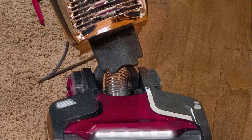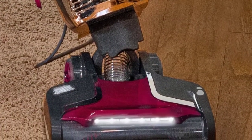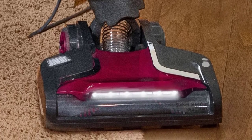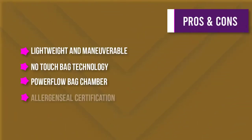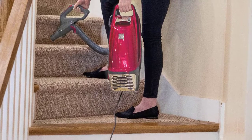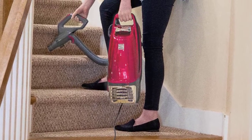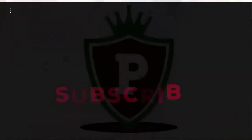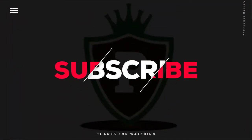The lift-up is allergen seal certified, trapping 99.97 percent of dust and particles inside the vacuum. This high-grade HEPA filtration is combined with a completely sealed system for excellent filtration. If you're looking for a powerful yet lightweight and maneuverable vacuum, the lift-up is the perfect choice. Thanks for watching — we hope you enjoyed this unbiased review. Please don't forget to subscribe to get news of upcoming reviews. Stay tuned.